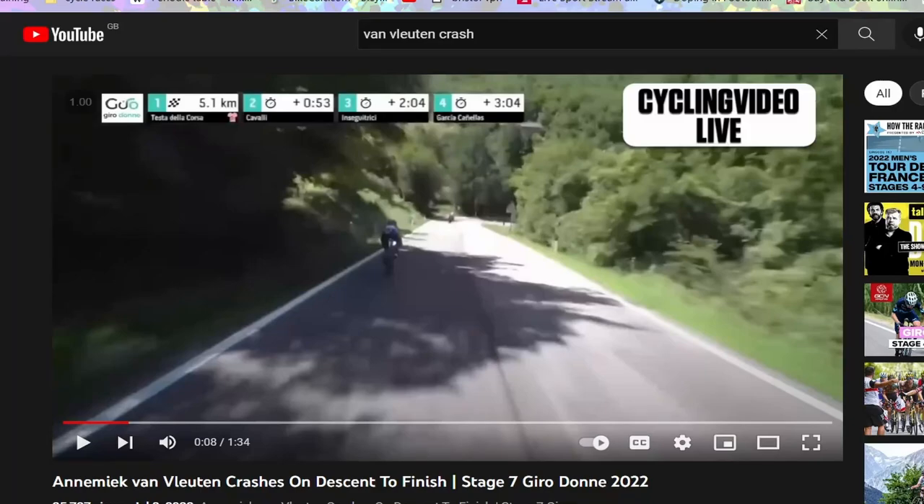Annemiek van Vleuten had a horrendous crash at the Rio 2016 Olympics on a right-hand corner. She also had a really bad crash in the Giro Donne on a right-hand corner and did almost the same thing. I want to go through what mistakes she made and why she crashed both times.